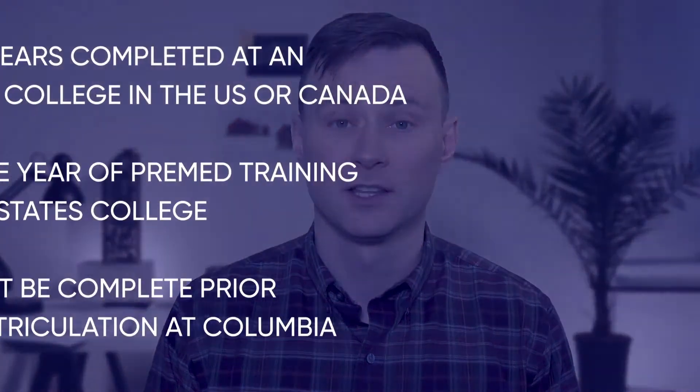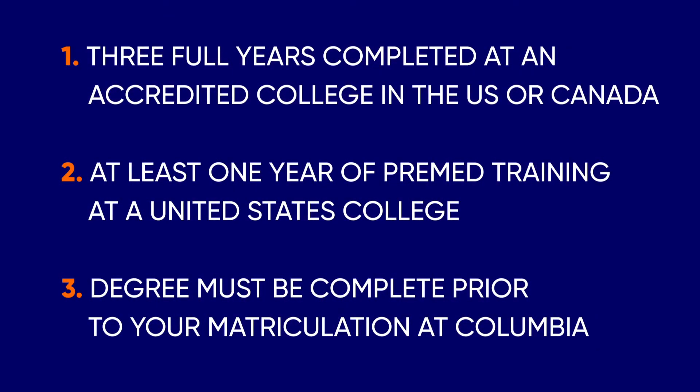Recommended Coursework. You must meet the following criteria to apply to Columbia: three full academic years completed at an accredited college in the United States or Canada, with at least one year of pre-med training at a US college required. Your degree must be complete prior to your matriculation at Columbia.